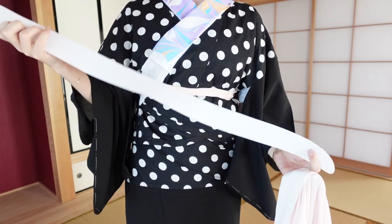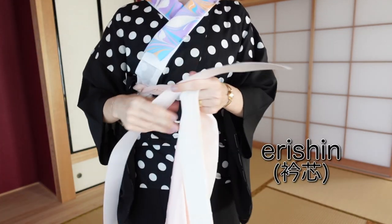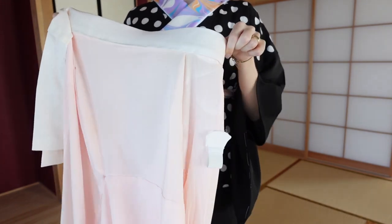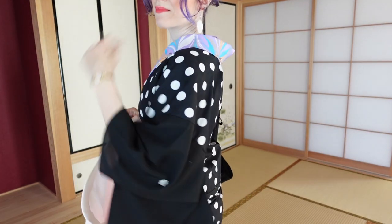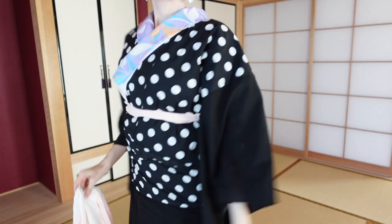Into this juban collar you usually put a collar stiffener called erishin in Japanese. It is a piece of plastic, just like this, and it shapes your back collar really nicely. The erishin is definitely a must-have among all kimono items — it is very essential. You can make one yourself out of paper if you don't have one; I have a tutorial for that.